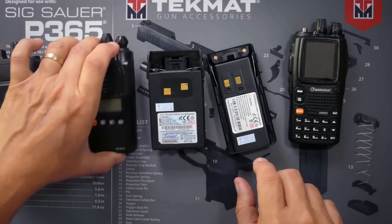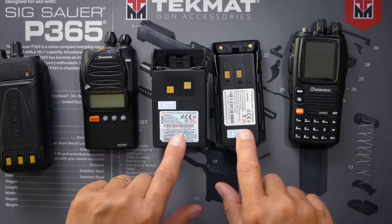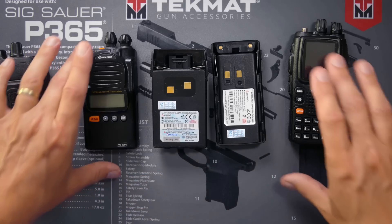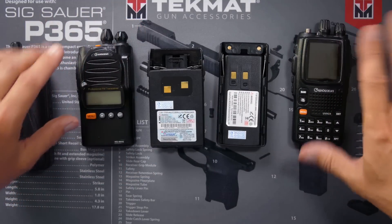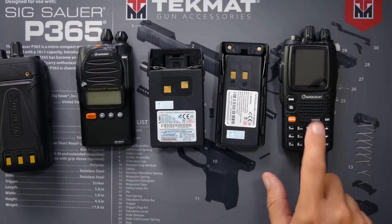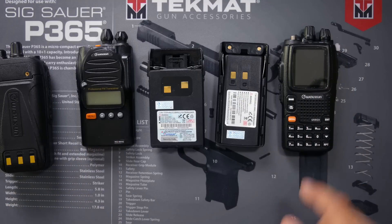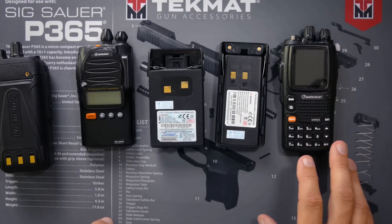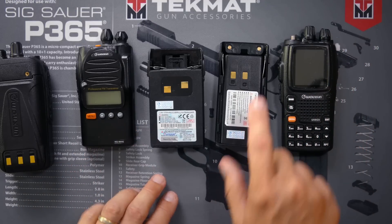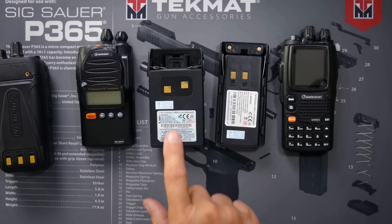Now, this does not mean that the KG-UV9GX will last twice as long as the KG805G. The battery is twice as big and it holds roughly twice as much electrical sauce. But the KG-UV9GX does more than the KG805G — it's got a bigger screen, it's doing more, so it may suck the battery sauce down faster. But it is safe to say that the larger 3200 milliamp hour battery will last longer than the smaller 1700 milliamp hour battery.